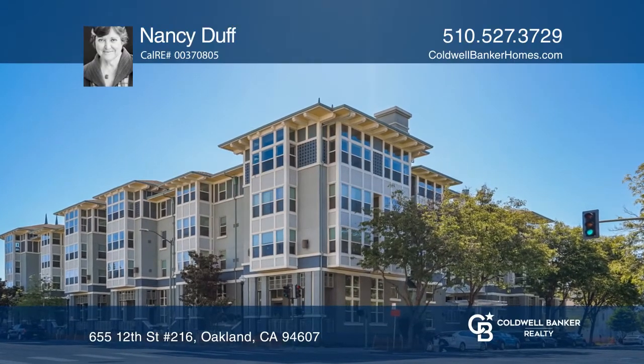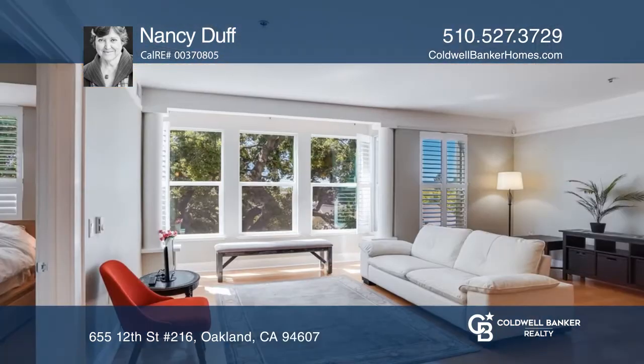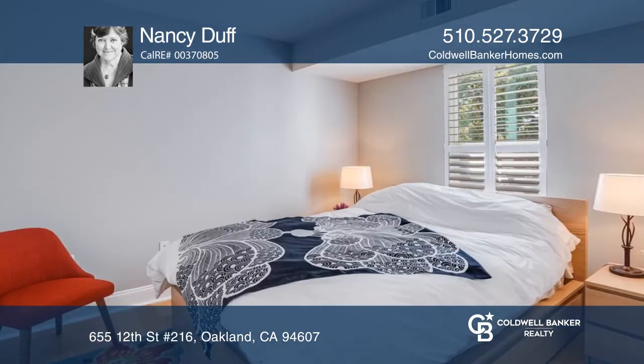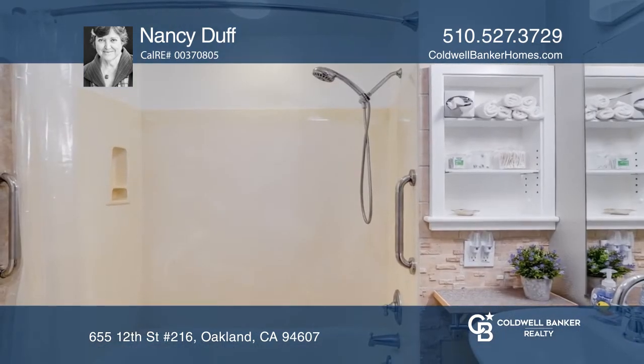This lovely, renovated one-bedroom unit in pristine condition has garden views and all that downtown Oakland has to offer. Enjoy a convenient commute to downtown, BART and the freeway. You'll love the spacious kitchen and living area.